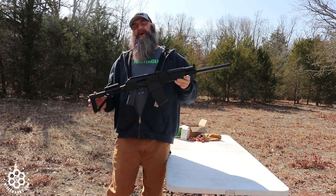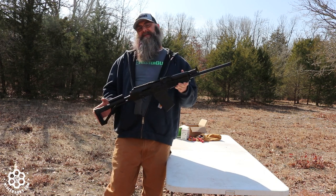What's up guys? It's Mr. Guns. Today we're running the Vepr 12. This is from the Molot factory in Russia.